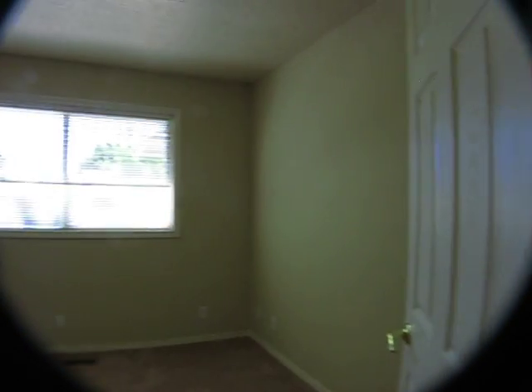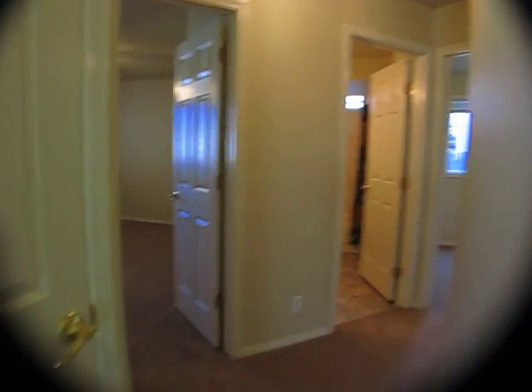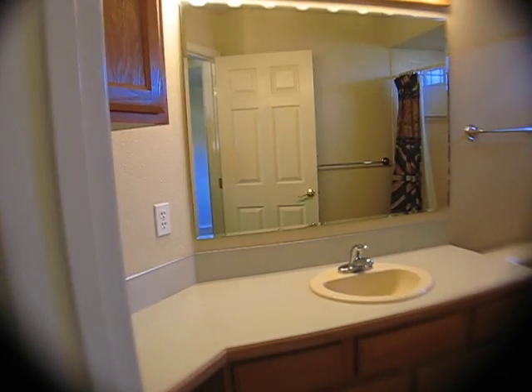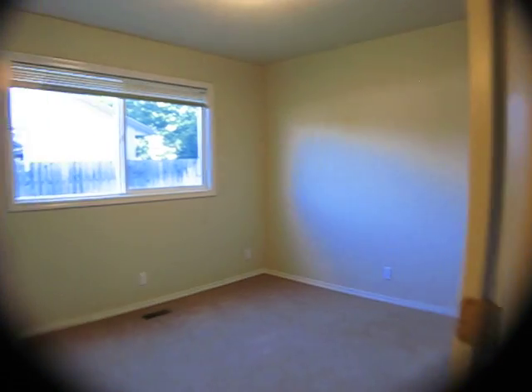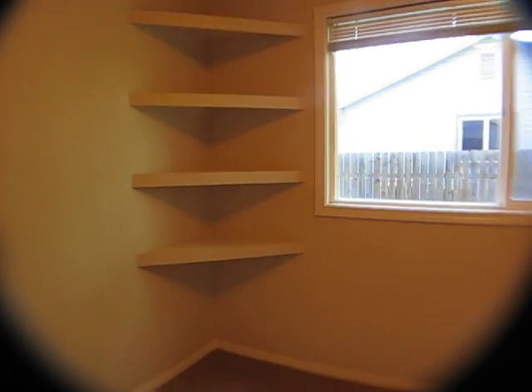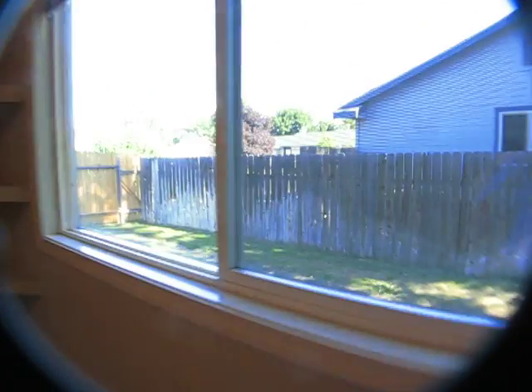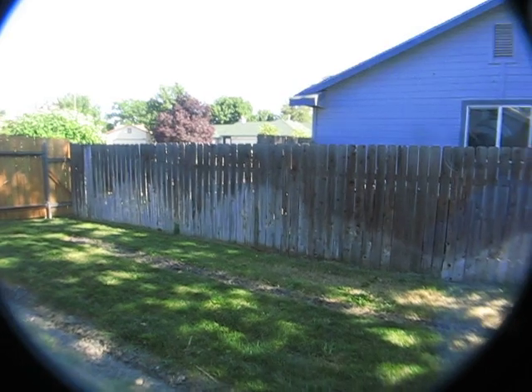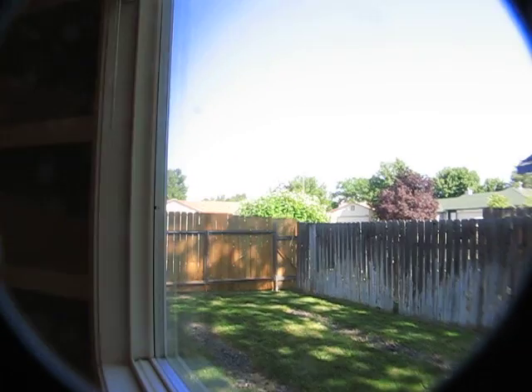Continuing down the hall, we have two bedrooms on the right. Here is the first — good sized room, probably about 11 by 11. The shared bath has a nice shower. The other bedroom on the right has blinds on the window and some built-in storage. Looking out the window, there is a rocked driveway for RV storage and an RV gate back there.